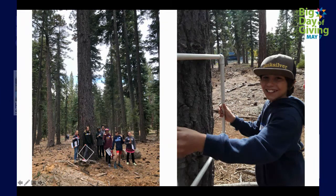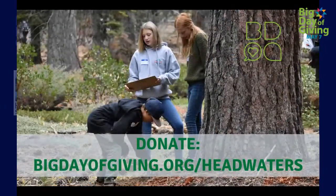Another cool thing that this group did — you can see the gentleman on the right here — he was using these quadrats to survey for insect holes in there. So it's a really neat part about this program. If you haven't donated yet today, you can do so at bigdayofgiving.org/headwaters.